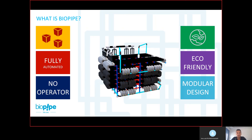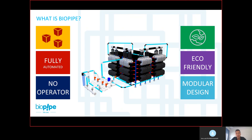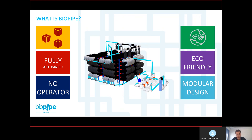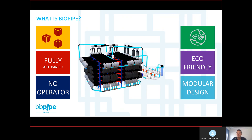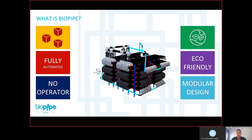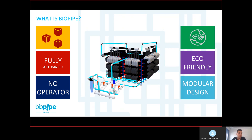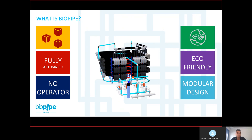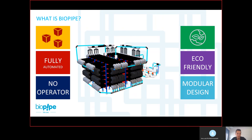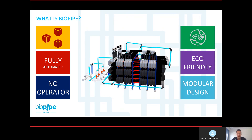Another advantage is handling variable load. If we put a system for 100 cubic meters per day for a hotel, in summer they reach full capacity, but in winter they may be at only 20 percent — only 20 cubic meters per day. In many technologies this is a huge problem because they need to maintain the bacteria count. But for Biopipe it's not a problem because Biopipe is a batch system: it fills the system, circulates the water inside the pipes, and discharges it. Normally it does this five times a day, but with only 20 cubic meters it does it once — and still keeps the bacteria alive. Even at 10 percent capacity, Biopipe can still treat the wastewater.